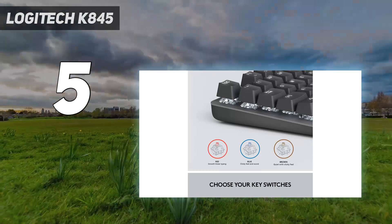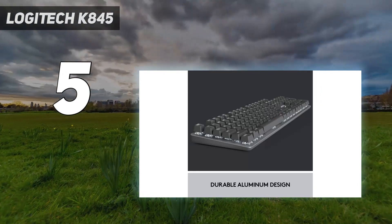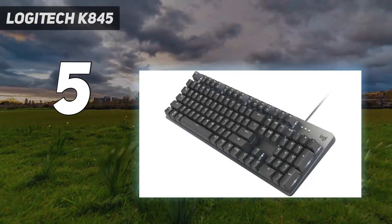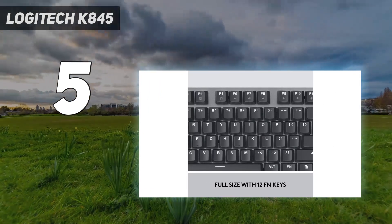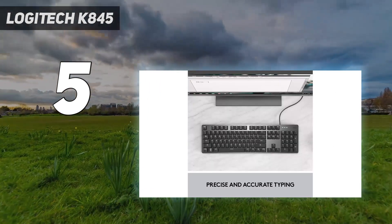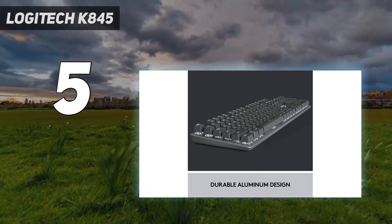For $20 more, you can opt for one of the 845 CH models, which use Cherry switches — red or blue. The company sent us an 845 with TTC blue switches, and we found them a satisfying substitute over the Cherry MX blue switches in our daily driver. The Logitech K845 also sports an aluminum top plate that both looks good and delivers a more premium feel than you might expect from a keyboard in this price range.